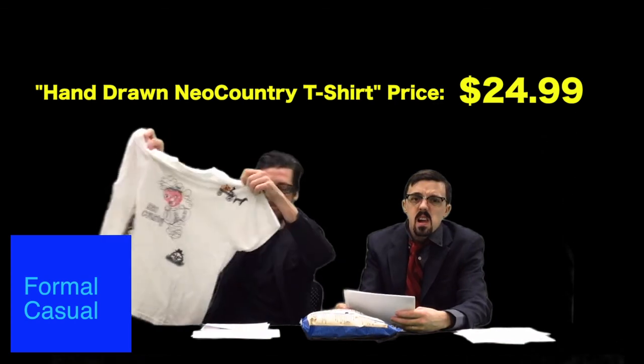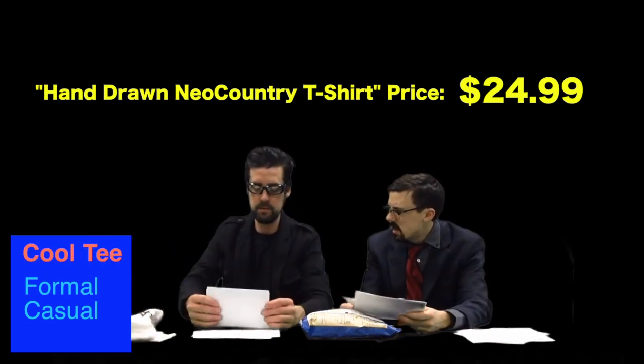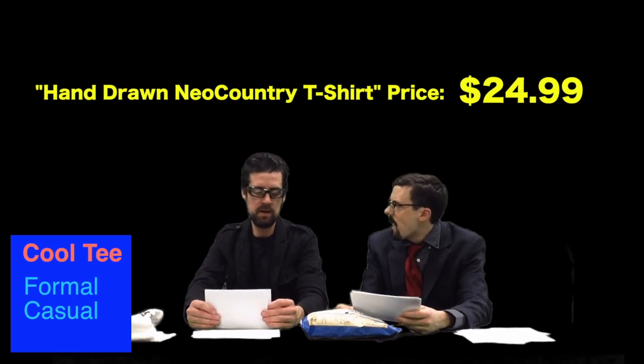T-shirts are available for $24.99, which includes domestic shipping to the United States and Hawaii. Not Alaska though — if you're in Alaska, private message us and we'll work something out. If you live in Hawaii you're doing pretty good anyway — we might have to charge a little more just to keep it fair.